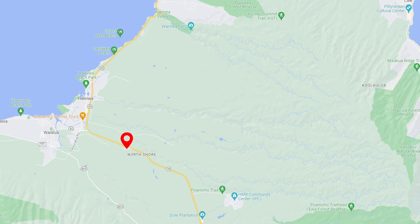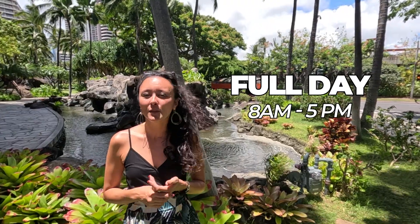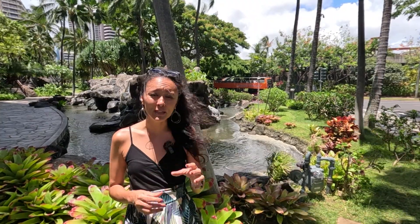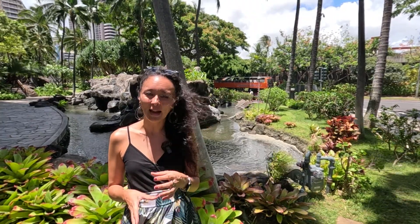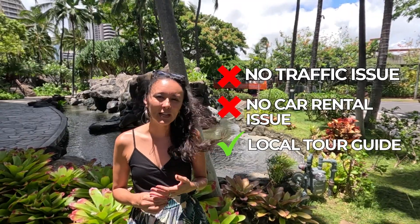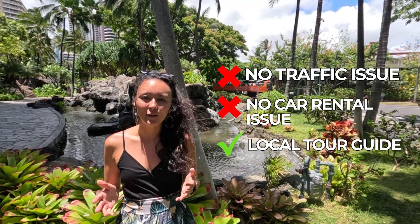This island tour hits the highlights of the Dole Pineapple Plantation, Byodo-In Temple, Waimea Valley, and a few other stops, taking the East Coast, cutting through the center, up to the North Shore, and down the center of the island with Dole Pineapple Plantation as the last stop. It is a full day — it runs 8 to 5. It's a great option especially if you're traveling in a group, haven't been to Hawaii before, and you'd like a local to show you around the island without dealing with traffic or a car rental.